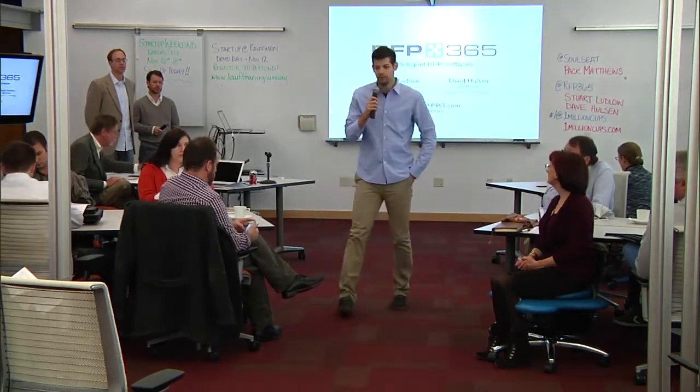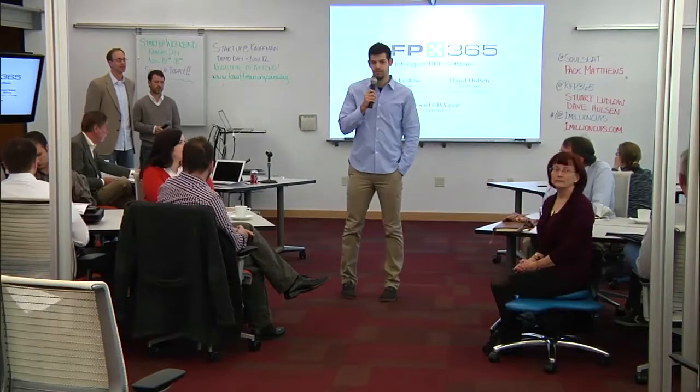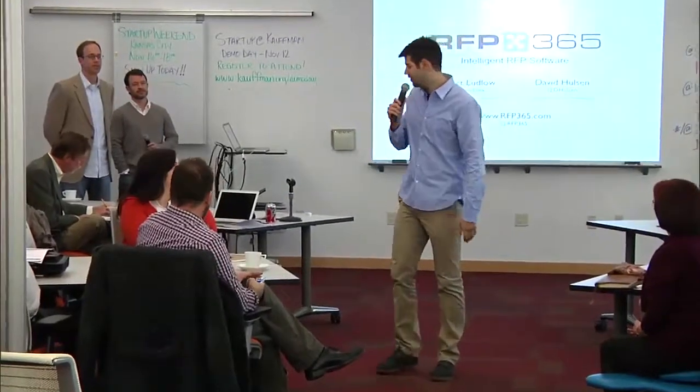Without further ado — it's always best when I get out of the way as quick as possible — we have Stuart and Dave from RFP365. They're basically creating intelligent RFP software and they're going to tell you how it works. Welcome, guys.